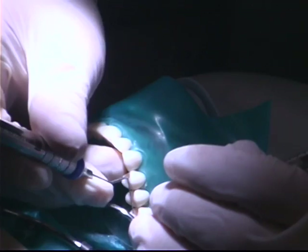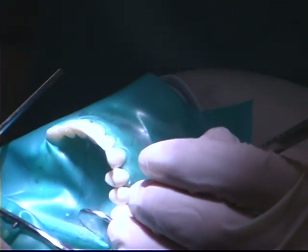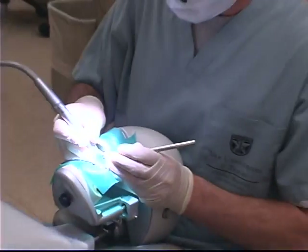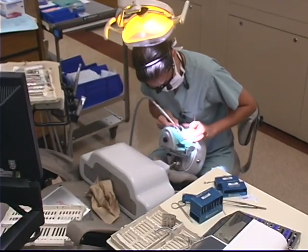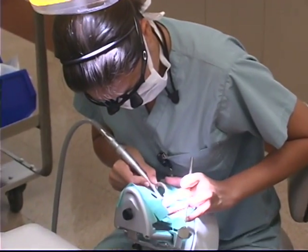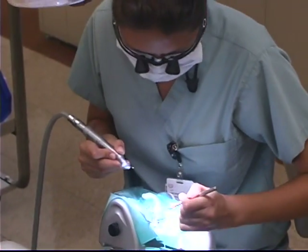This is not simply students performing more procedures on mannequins. It means supplementing their clinical experiences by treating virtual patients — virtual patients complete with demographics, medical histories, digital x-rays, photographs, and even digital models.